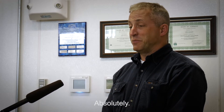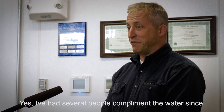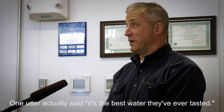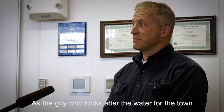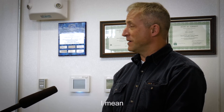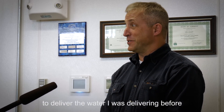So you guys are happy with it? Absolutely. Have people actually said anything about it? I've had several people compliment the water. One user actually says it's the best water they've ever tasted. In the end, it's the guy who looks after the water for the town — but worthwhile? Absolutely. I was embarrassed to deliver the water I was delivering before.